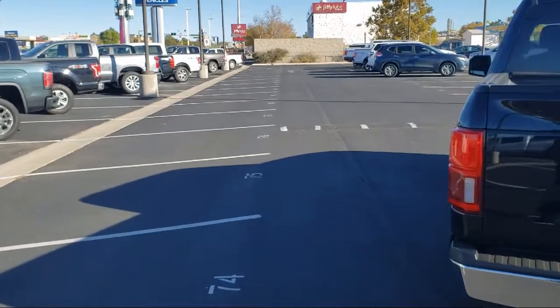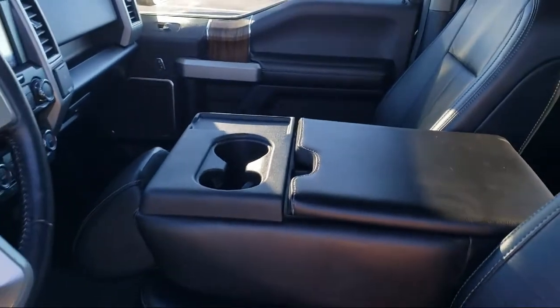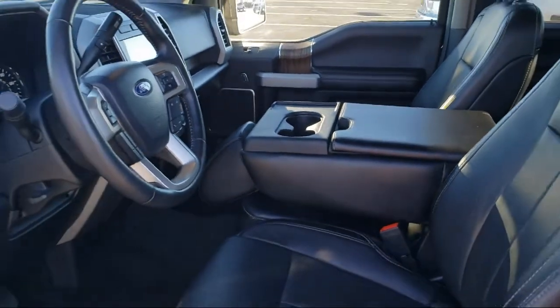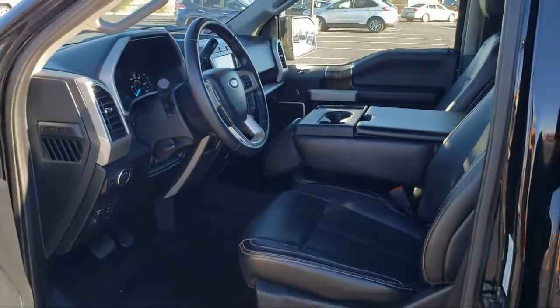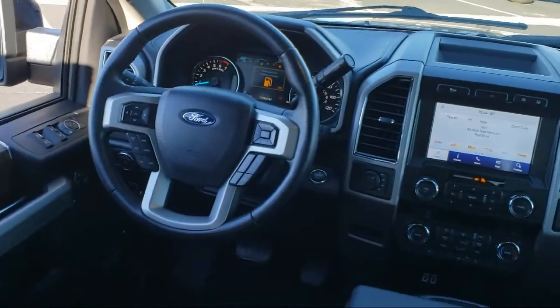It also includes traction control and anti-lock braking, and has less than 35,000 miles on the odometer. Here at Don Chalmers Ford, every vehicle we offer at our dealership in Rio Rancho exceeds our strict standards for quality, reliability, and performance.